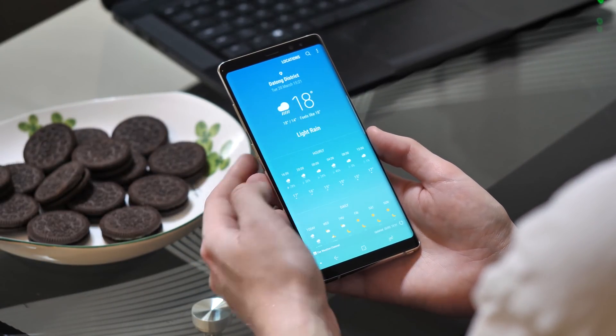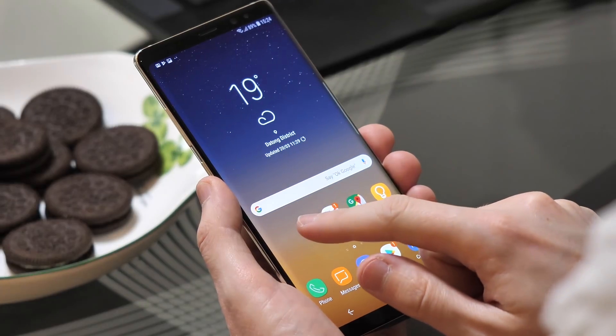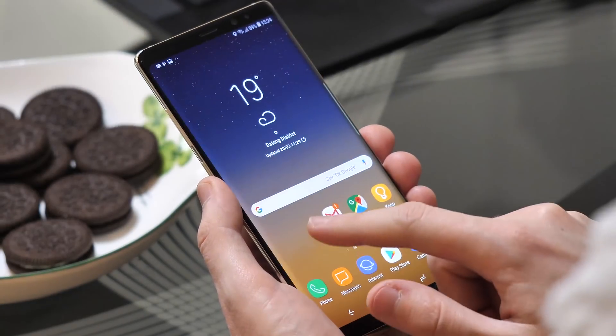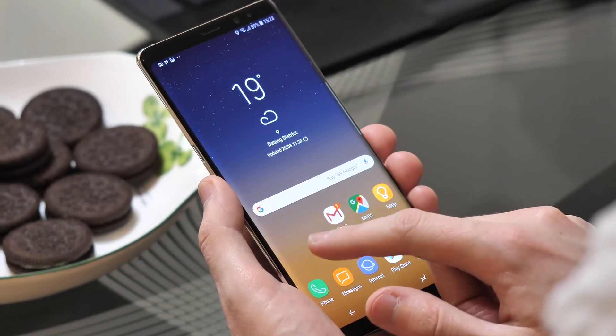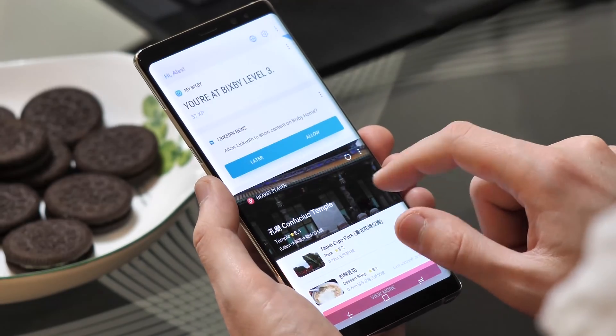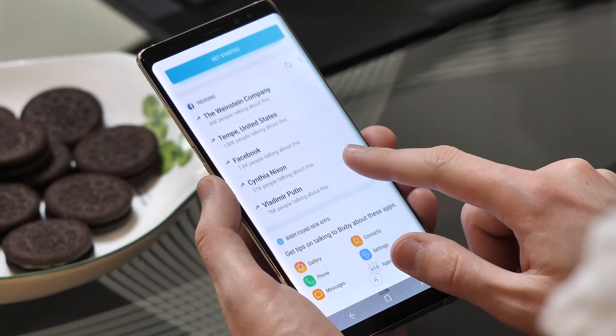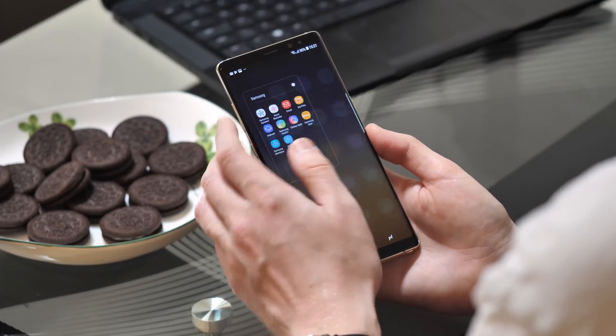Like the Galaxy S8 on Oreo, the Note with this latest update feels noticeably snappier. The biggest place you'll notice this is in Bixby Home, which is noticeably less stuttery when loading from the home screen launcher. Still, Bixby isn't entirely lag-free, but some improvement is better than nothing. The Note 8 was never a slow phone, but the Oreo update does seem to provide an extra jolt of performance.